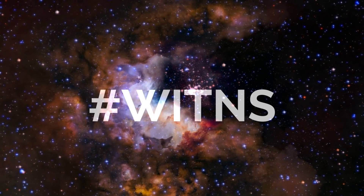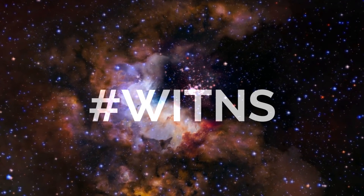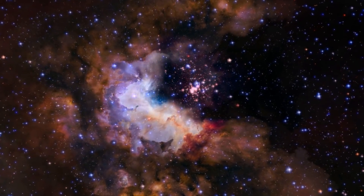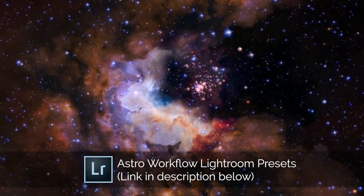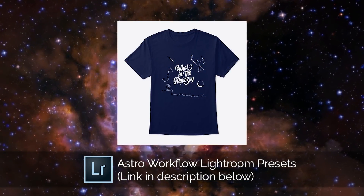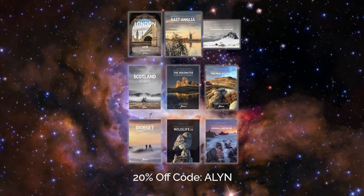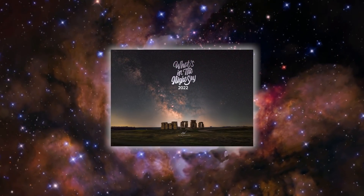I wish you all a very Merry Christmas and a Happy New Year. Now onto the hashtag Wittens: every month I set a target subject or theme for people to photograph and upload to social media using the hashtag Wittens. I then pick my favorite three of the month to win a prize. Third place wins a copy of my Astro Workflow Lightroom presets, second place wins a What's in the Night Sky t-shirt, and first place wins a photo guide photography guidebook of their choice. This month all winners will also receive a 2022 What's in the Night Sky calendar.